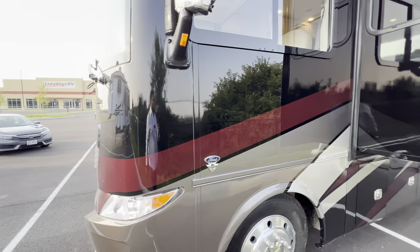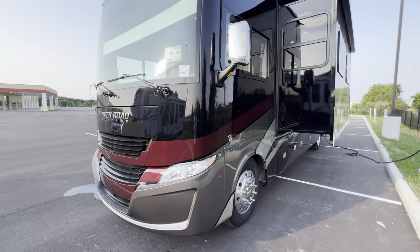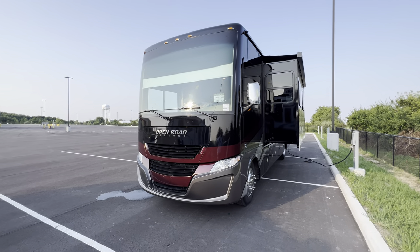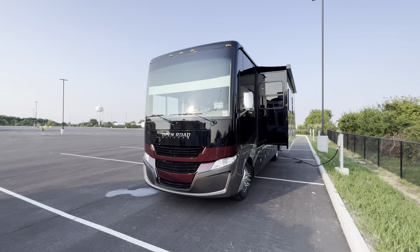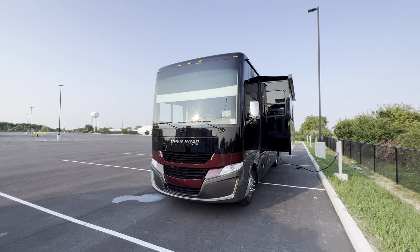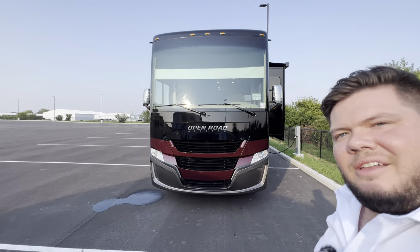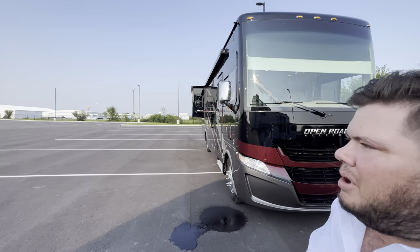All right guys, hope you enjoyed the tour — hit that like and subscribe button for more content. I've got about three more Tiffins coming in the next couple of days that I'll be doing tours of. Again, this is the 2024 Tiffin Allegro 32 SA. My name is Hunter — have a wonderful night, see ya!